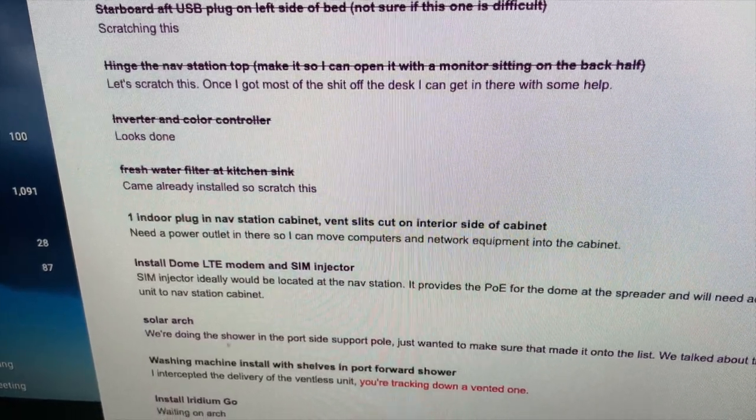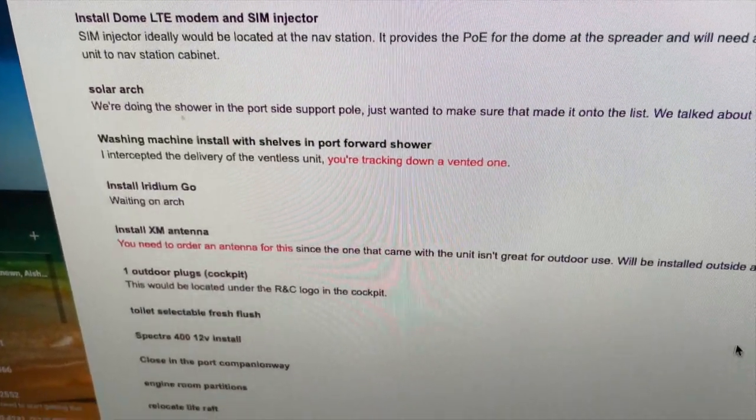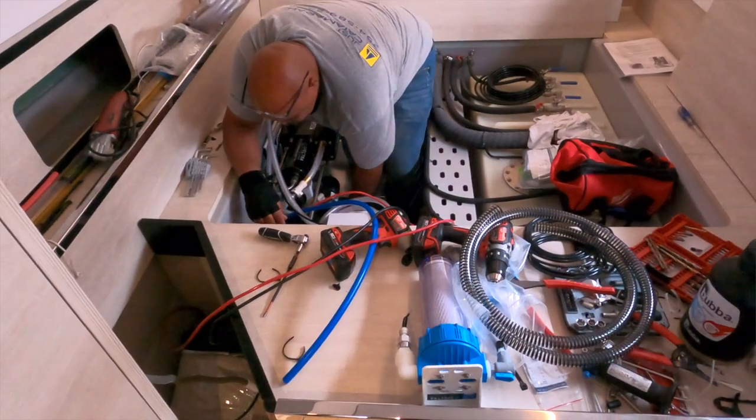After we took delivery of our catamaran, the first thing we needed to do was to add more stuff to it. We made a big list of things we wanted Just Catamarans to do. There are a lot of things the boat comes with, but some things are easier and better to do aftermarket. That list includes big things like building a solar array, replacing the batteries with lithium batteries, and adding a water maker, but it also contains smaller things like changing some cabinetry and adding an outside plug. All in all, it was a pretty large list and Just Catamarans thought it would take about a month's worth of work.